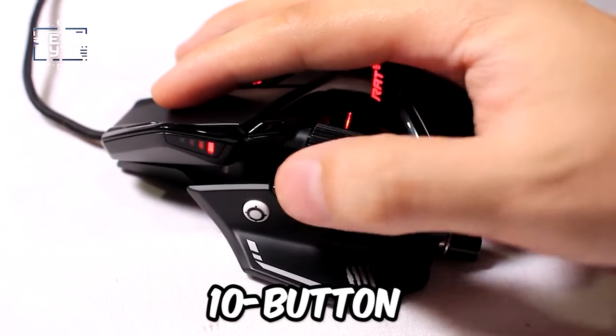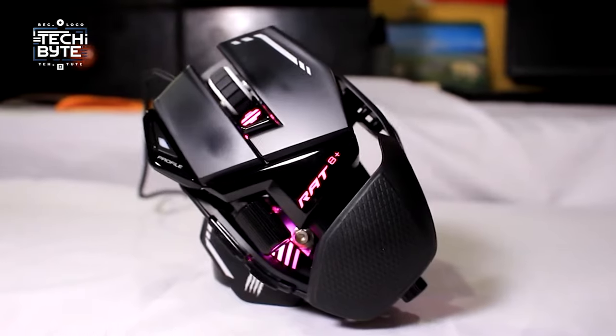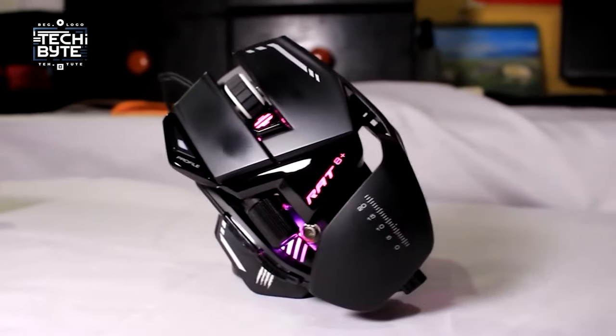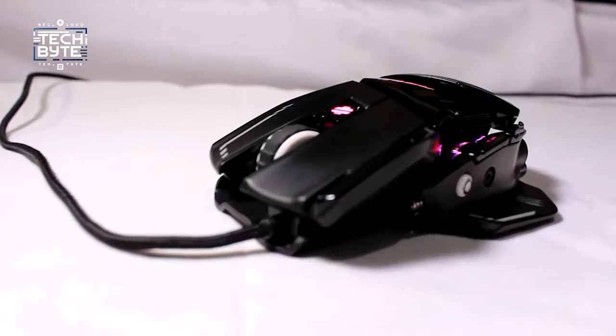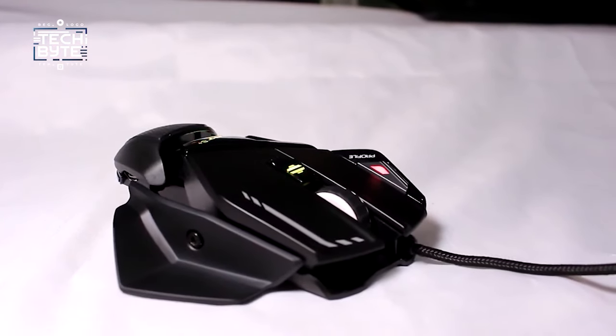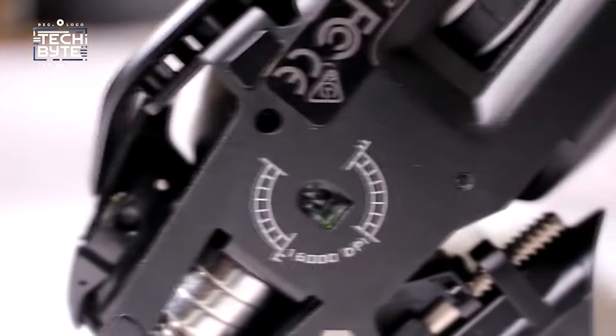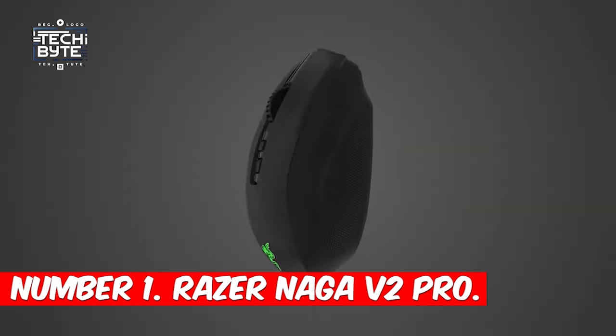With a generous 10-button configuration, including some ingeniously positioned for added convenience, it doesn't compromise on functionality. Sporting a sleek minimalist aesthetic, the Mad Catz R.A.T. 8 Plus stands out from the crowd, making it a conversation starter at any gaming gathering. Personalize your gaming experience with this innovative and eye-catching mouse that's sure to turn heads and elevate your gameplay.